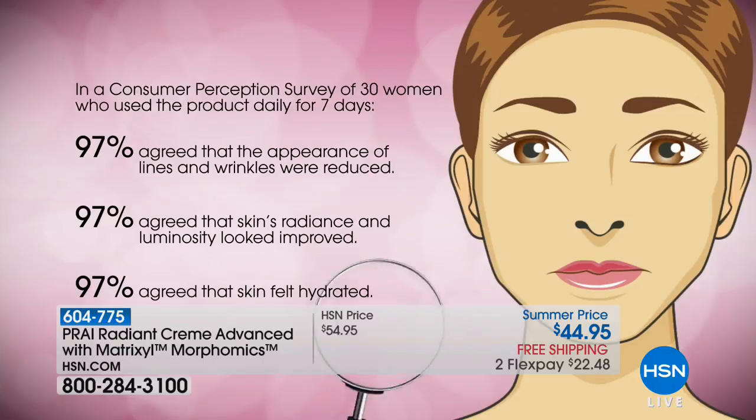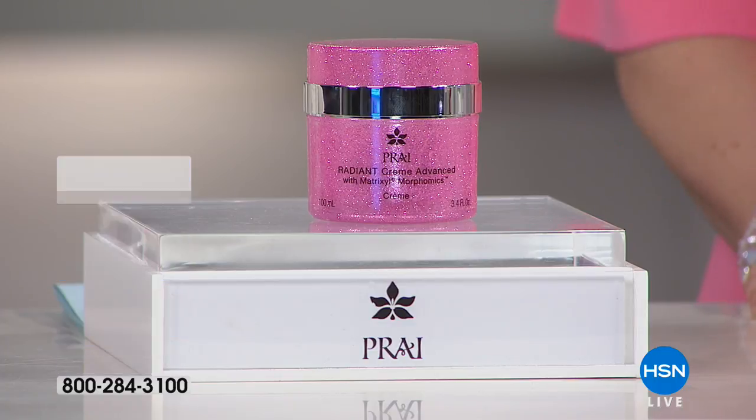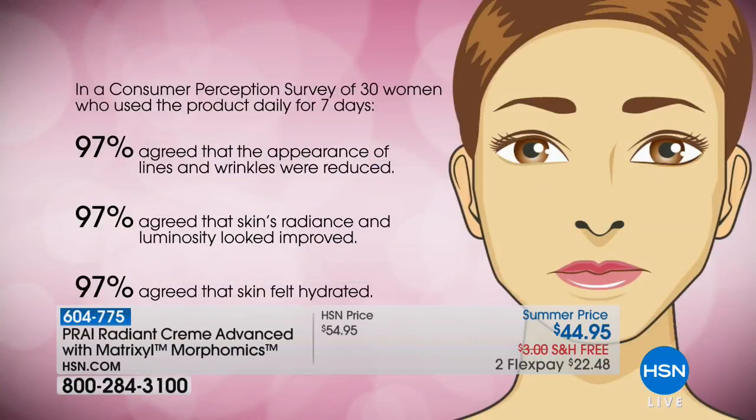In a consumer perception survey of 30 women who used the product for seven days: 97% agreed that the appearance of lines and wrinkles were reduced; 97% agreed that the skin's radiance and luminosity were improved; and 97% agreed the skin felt hydrated. It doesn't even say fine lines — it says lines and wrinkles, because the big boys usually have to put the word fine in there. You'll also get firmness and elasticity. This is a clever, clever cream.